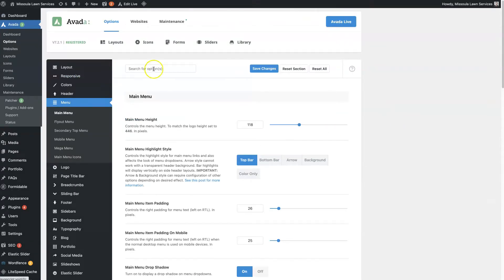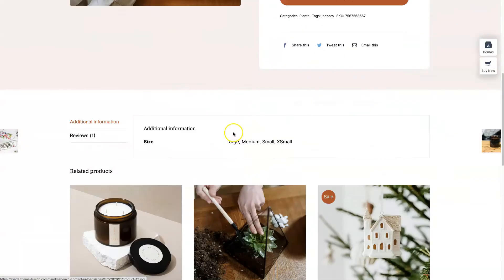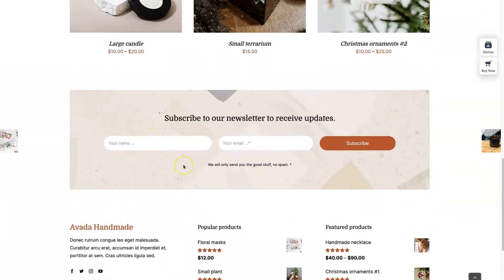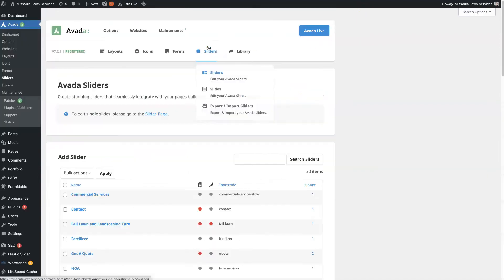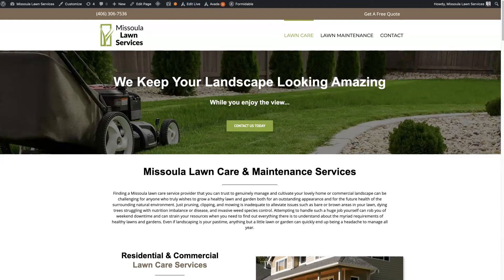A couple of other nice features: they've recently added a form builder with built-in forms. This newsletter signup is an Avada form — you don't have to use a third-party form builder. They also have built-in sliders. You can create different sliders — there's a slider right here with an animated spinning icon. You can add more slides, and it tends to load faster than something like Revolution Slider, which tends to be really slow. Because this slider is built into Avada, it loads pretty quickly.